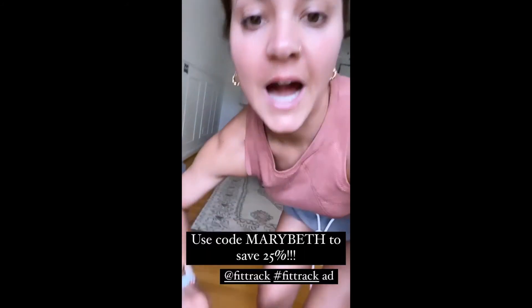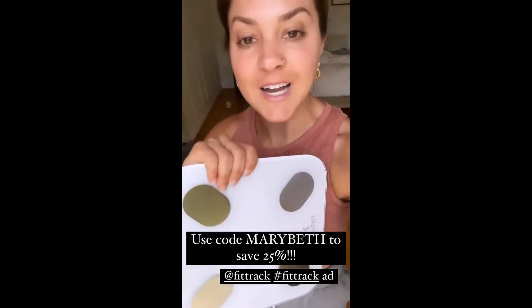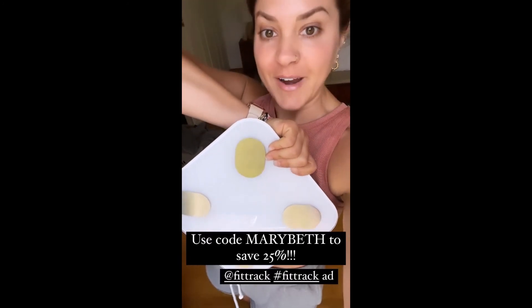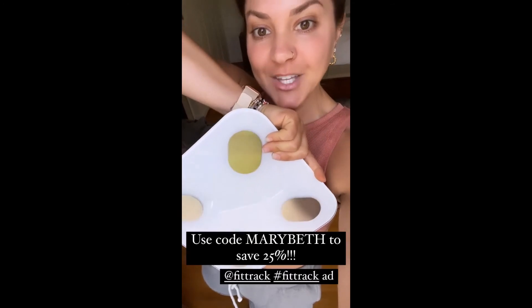FitTrack's products are high quality and also affordable. They're actually having a 25% off sale on their website right now, so you guys can swipe up if you want to get a Dara scale.